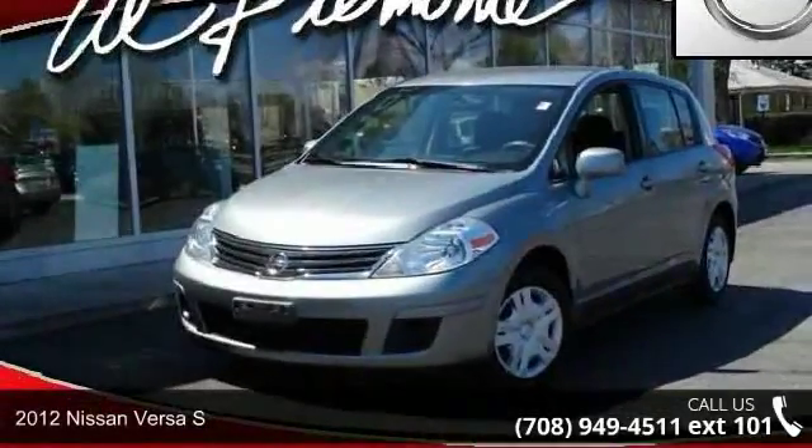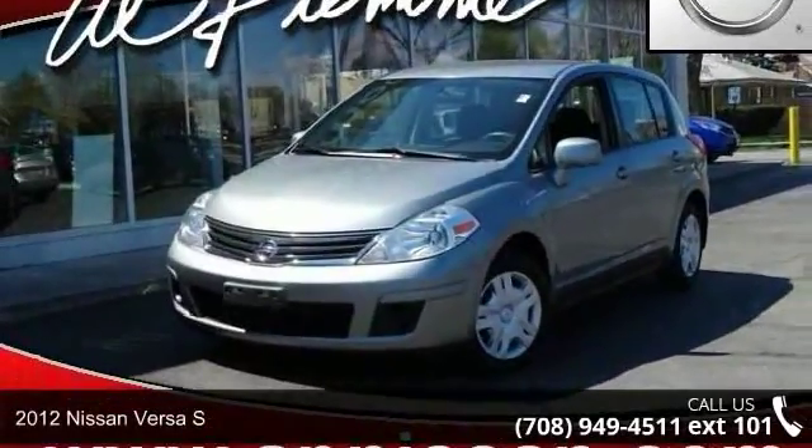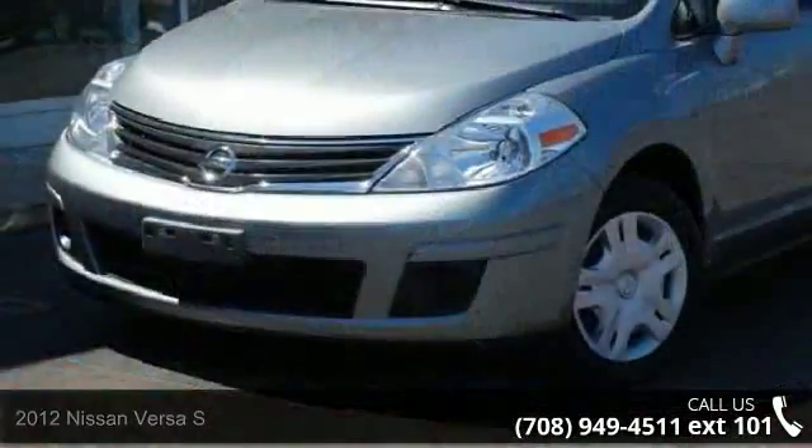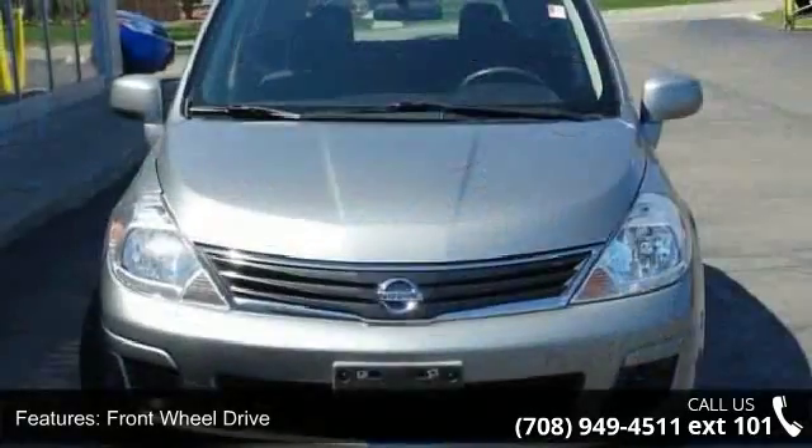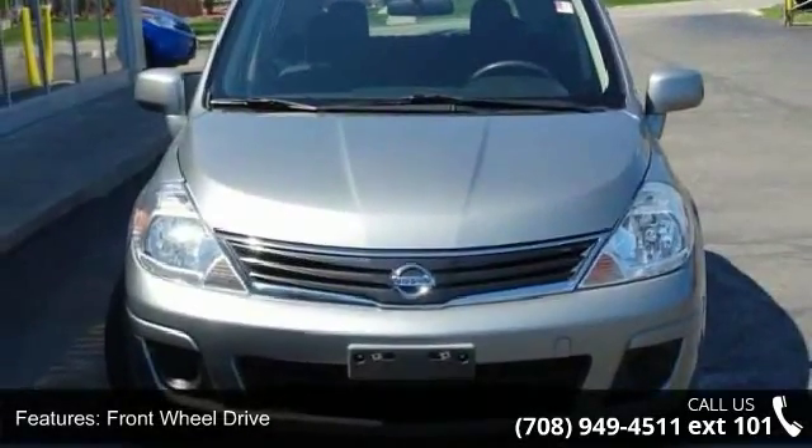Step into the 2012 Nissan Versa. If you are looking for a first-rate auto, this one could be yours today. This vehicle comes with a reliable four-cylinder engine, connected to a smooth-shifting automatic transmission.